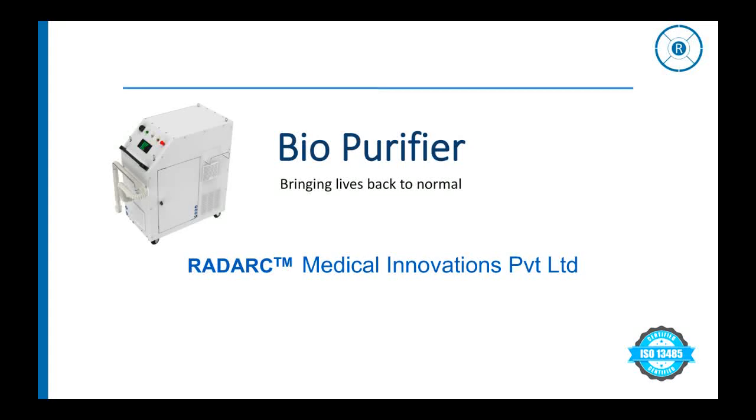Presenting the BioPurifier — a comprehensive air and surface disinfection intelligent machine that aims to bring lives back to normal during and after the pandemic. It is a research-validated product from Radark Medical Innovations Private Limited, a company dedicated to research and innovations in the world of medical science.